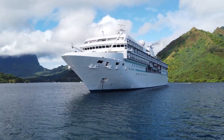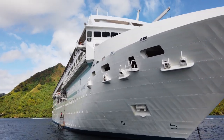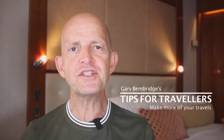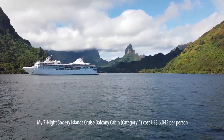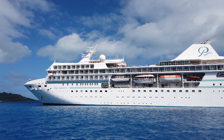You're about to discover everything you need to know about Paul Gauguin cruises — what's good, who it's right for, and some important watch outs. I'm Gary Bembridge and this is another of my Tips for Travellers. I'm currently, as I record this, on board the Paul Gauguin, and I want to share with you everything that I've learned that you need to know.